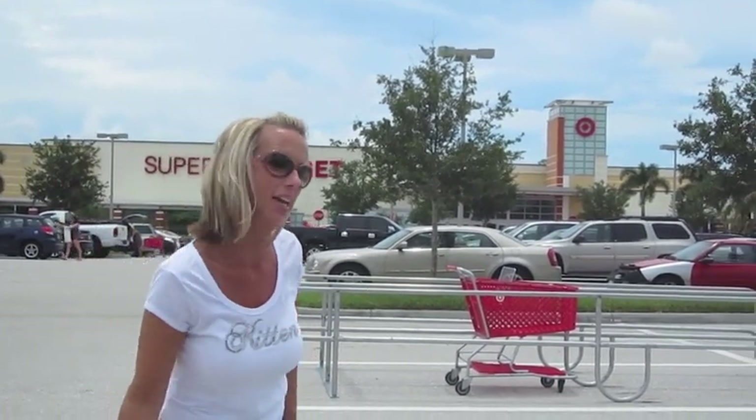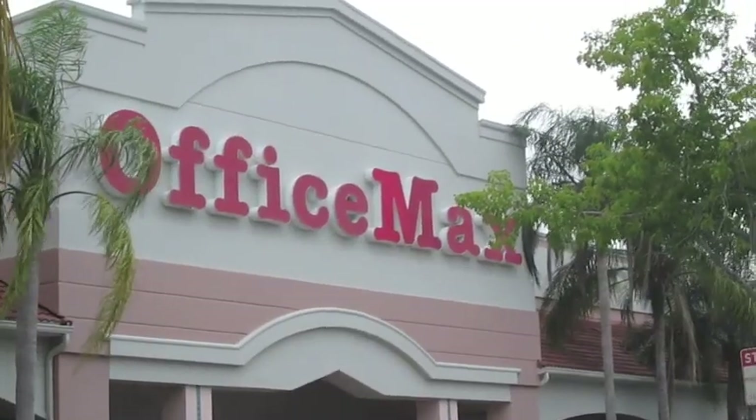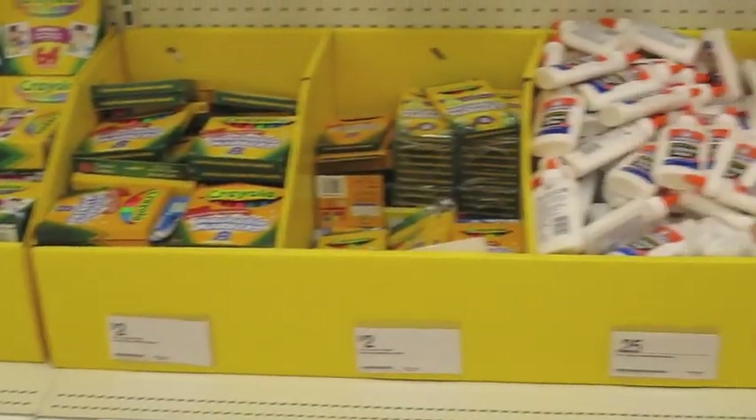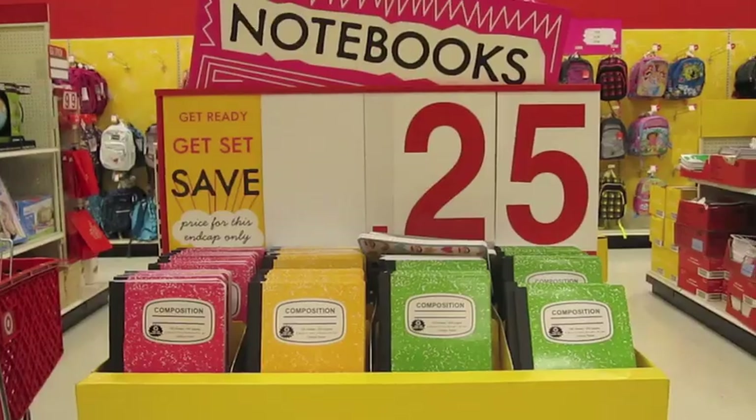I'm going to try and stay under $15, so come on and follow me shopping and let's see if we can save some money. Okay, so we're back from shopping and the challenge was to see if I can complete an entire school supply list for under $15.